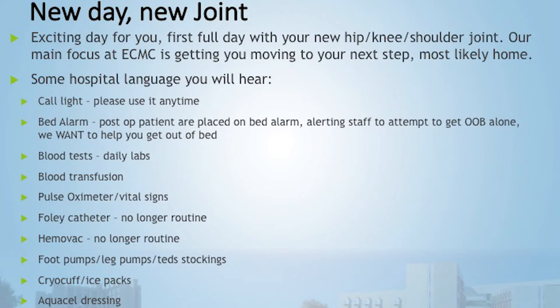Daily blood tests will be done to check your levels, including iron and hemoglobin. Occasionally someone needs a blood transfusion — blood loss potential is a little higher with orthopedic surgery, so we monitor labs every day. We also monitor your vital signs and pulse ox, which shows your oxygenation levels. Foley catheters aren't used as often anymore.